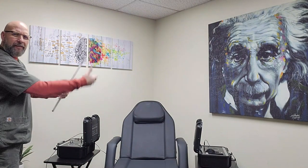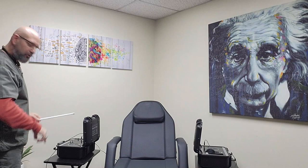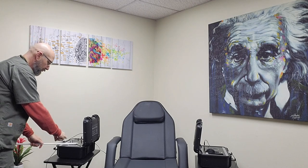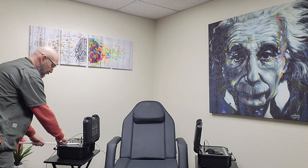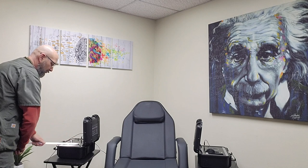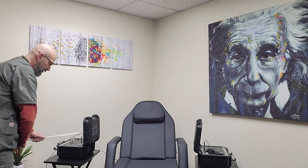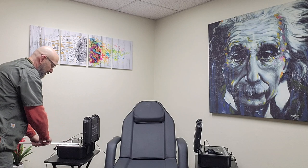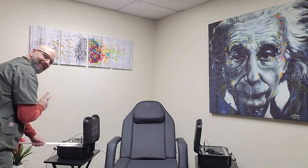I'm only holding on to the bulb — no wires, nothing. I'm going to place it into the scalar field that's being generated right now, and the current, because it's running through my body, will activate this bulb. Pretty sweet, right? Your body is doing the exact same thing when it's exposed to that scalar field and those scalar waves. It's re-energizing, recharging, absorbing that energy. And this is measurable.